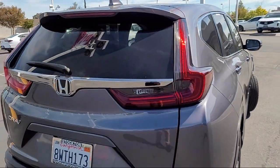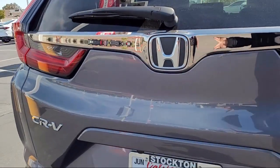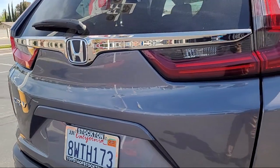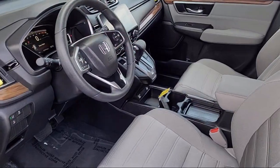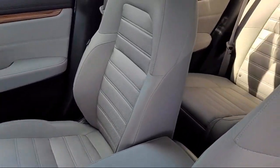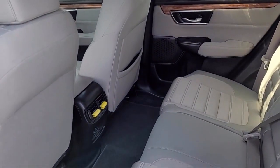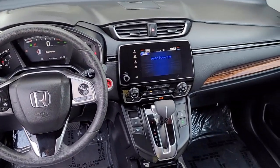Here at Toyota Town of Stockton, customer service is our top priority. We have a friendly and knowledgeable staff ready to help you find the vehicle that is just right for you. We've been providing the best purchasing experience for our friends and neighbors here in Stockton for years. Let us prove to you why so many people choose Toyota Town of Stockton. We hope you'll give us the opportunity to show you what excellence in customer service looks like.